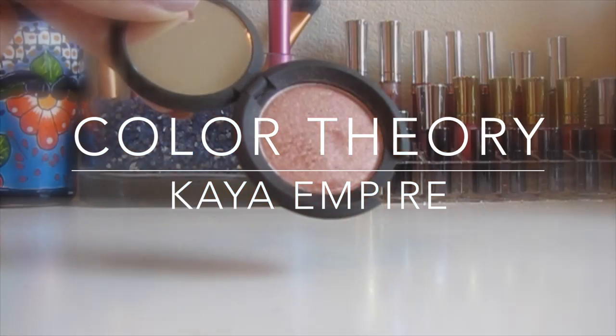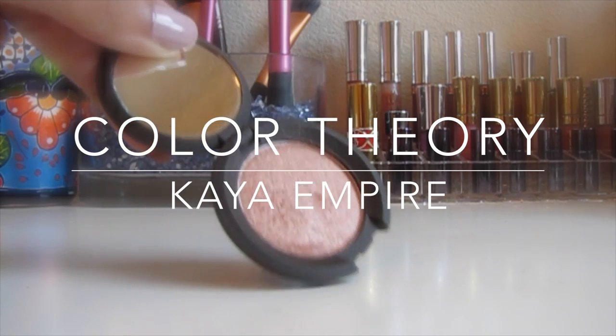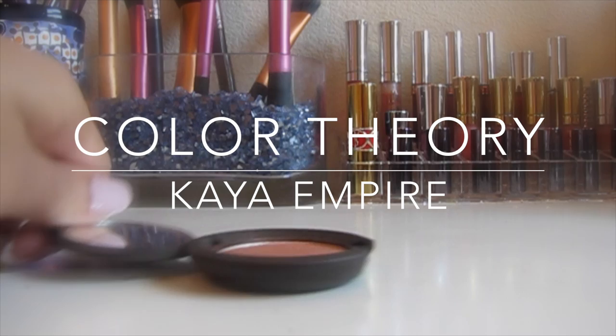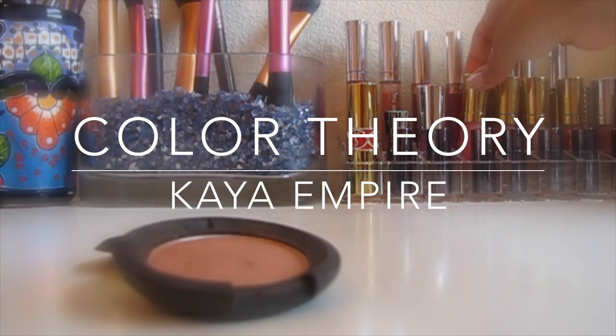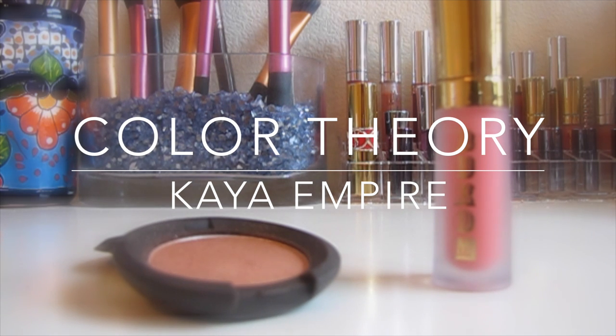Hi guys! Hope you've all been doing great. Due to popular demand on my other social media, I am making a video all about color theory. My goal is to present you all with an overview of how color theory works and how you can apply it to your makeup.